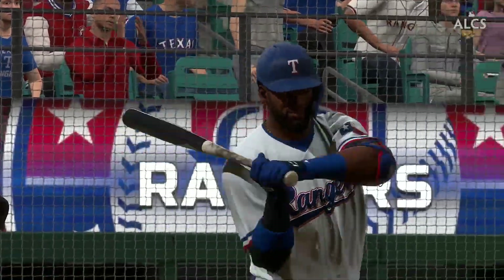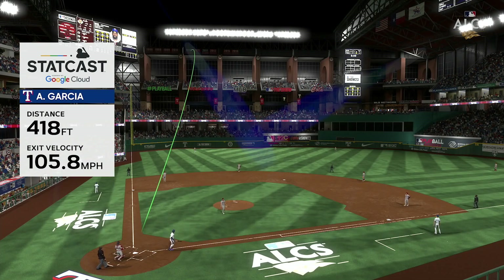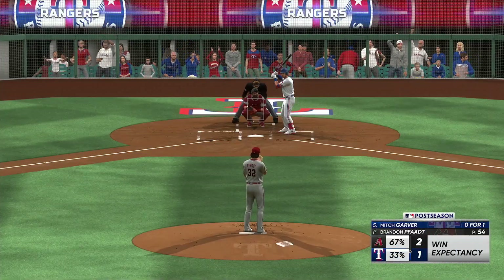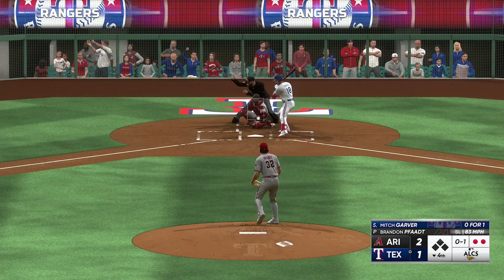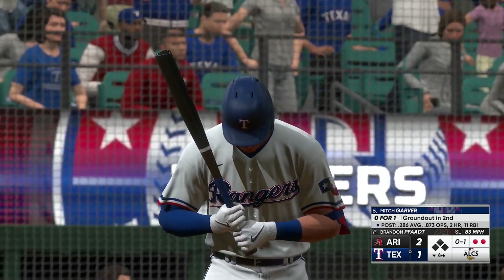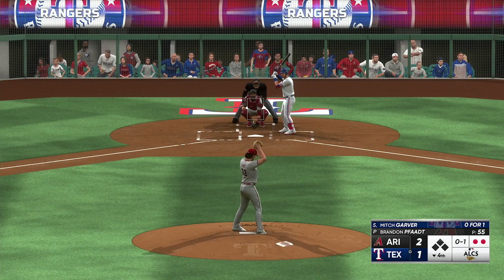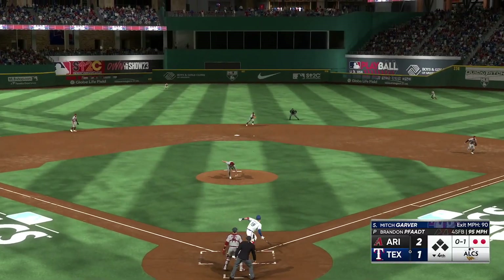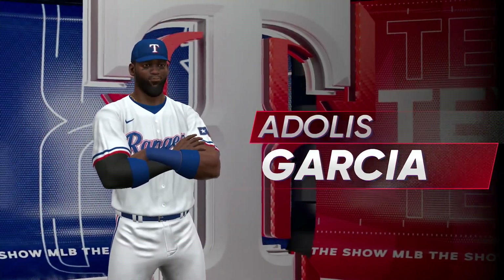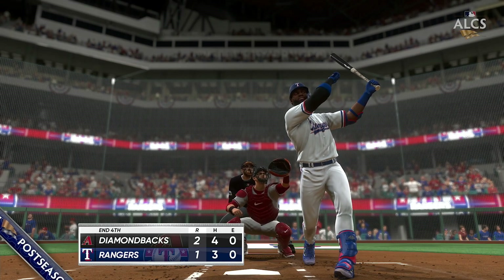High fastballs with good velocity can be really hard to catch up to, but he stays tall, his top hand works extremely well, and he absolutely clobbered it. Bases empty with two away — next is the designated hitter Mitch Garver. Strike at the knees. Up the middle — Marte throws to first in time, that's the third out. One score in the inning coming on the solo home run and the home team down one run. This is the American League Championship Series.